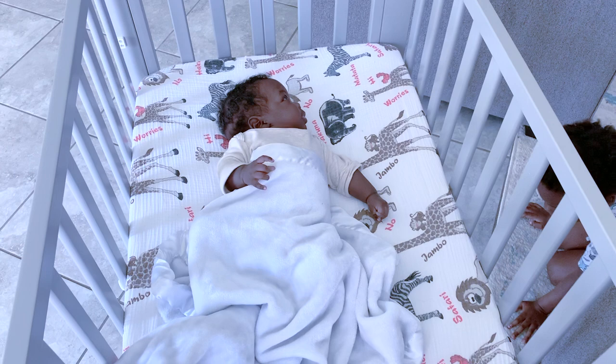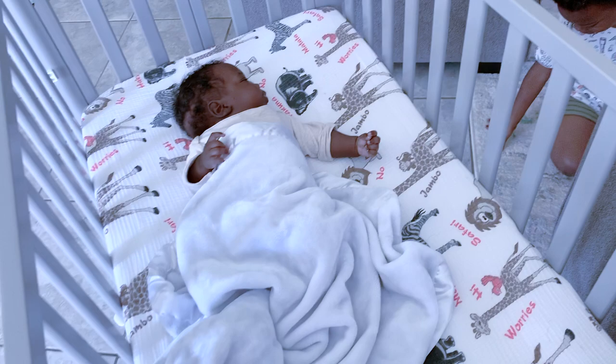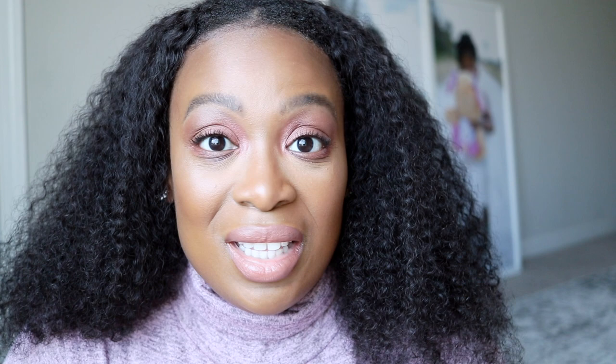This Delta mini crib can retail anywhere from $90-something to just over a hundred dollars. It's very affordable. I didn't want to spend too much on a bassinet and then get a crib and have to upgrade after that. I looked at the reviews on Amazon, they were great, so I took the leap of faith and purchased it — and I'm so happy that I did.